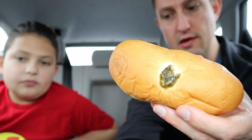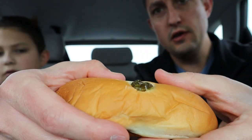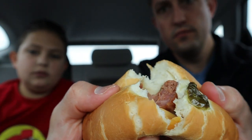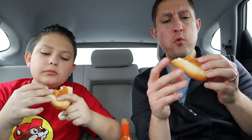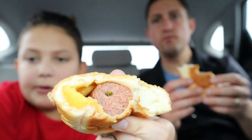This is a sausage jalapeño cheese kolache. Let's go ahead and open it up. Looks like it's full of some cheddar cheese — it's got the jalapeño on top. It's definitely not a hot dog. It's a smoked sausage. It has a good amount of cheese in the bread; it's like a sweet roll. I really, really like this — it has pieces of jalapeño in the sausage.